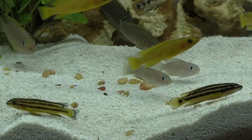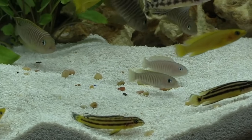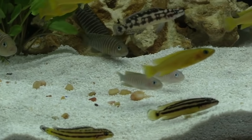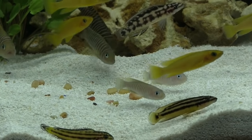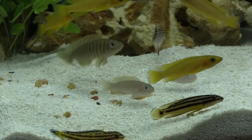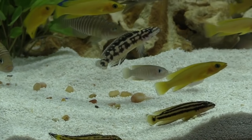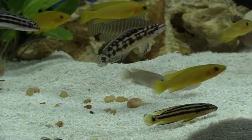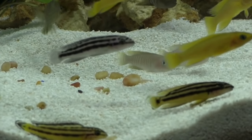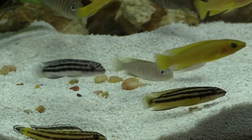They're just cute little fish to have in the tank — I find it very enjoyable. You can keep the multifasciatus with julies and other small Tanganyikans, but they do like to have a shell. They need some kind of hiding place because sometimes the other julies will get aggressive toward them. As for a sandy bottom — they like it, but it's not critical. My breeding tank is completely bare except for the pipes and the shells.